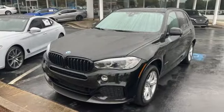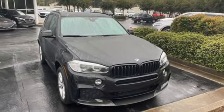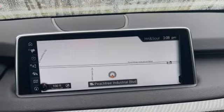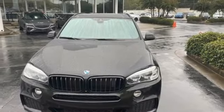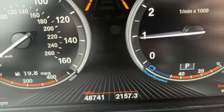Intercooled turbo i6 engine. Gas pressurized shocks. Bluetooth wireless audio streaming. BMW online full service internet access. Dual zone climate control. Auto dimming rear view mirror. External memory control. Memory exterior door mirror settings.